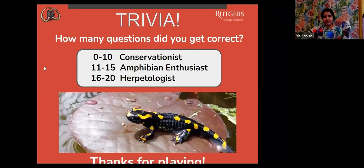So that was our Amphibians Trivia — thank you for playing. Let's see how many questions you got right. If you got 0 to 10 questions correct, you are a conservationist. If you got 11 to 15 correct, you are an amphibian enthusiast. And if you got 16 to 20 questions correct, you are a herpetologist.